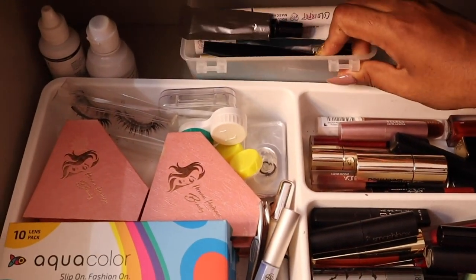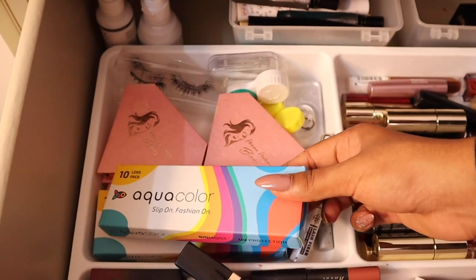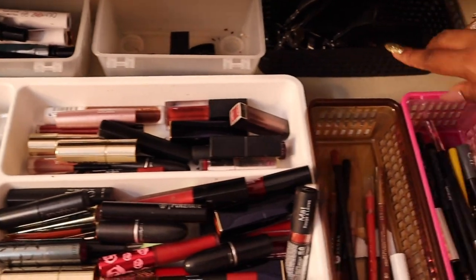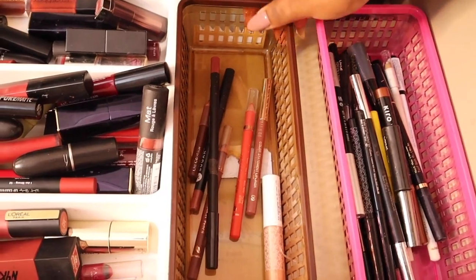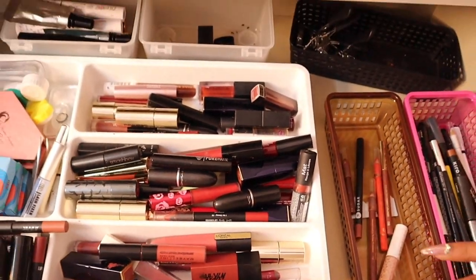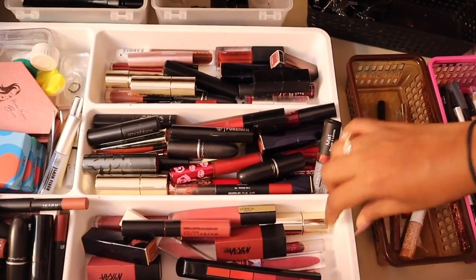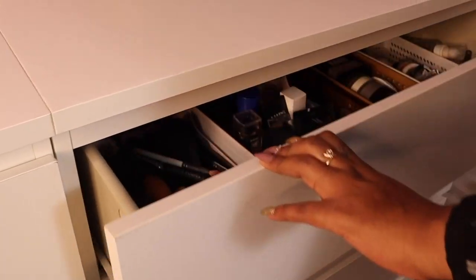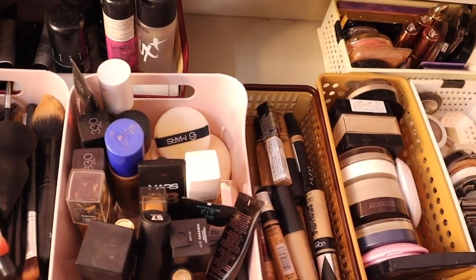Over here I have all of my mascaras, my lenses and lashes — I tend to use this brand for lashes. I have some eyelash curlers, kajal, eye pencil stuff, and my lip pencils. I need to hold more lip pencils — I clearly don't have enough. These containers, including this one tray that's jointed, are from IKEA, and some of the smaller ones are from a local plastic bazaar.